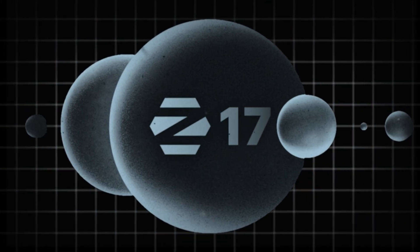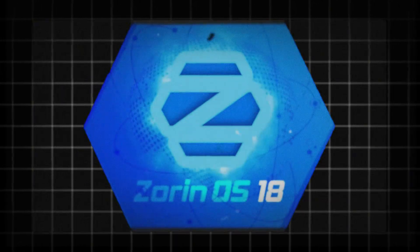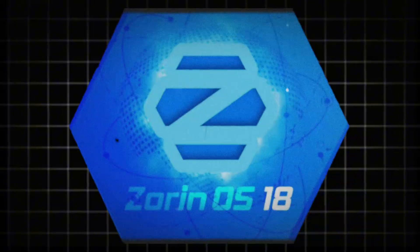Schools grabbed Zorin OS 17 Education thinking they had the complete package. Now version 18 just dropped. Is this upgrade actually worth the installation headache for an entire computer lab?